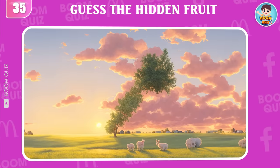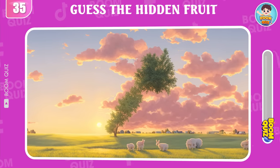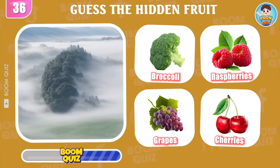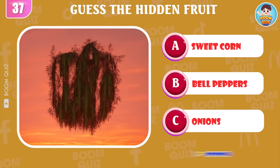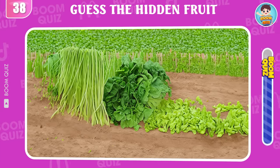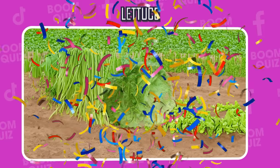Round 35, what kind of fruit is hidden in the picture? Carrots? Round 36, what kind of fruit is being mentioned? Broccoli is the correct answer. Round 37, guess what kind of fruit this is. It's bell peppers! Round 38, can you guess what kind of fruit this is? Lettuce is the correct answer.